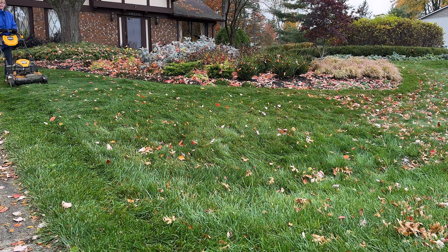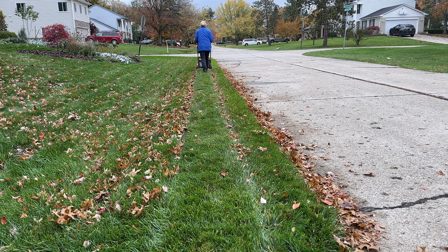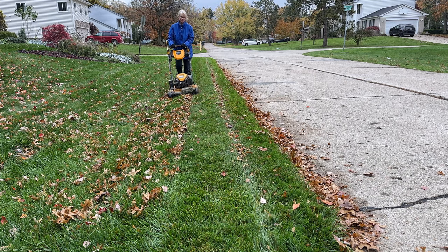Now that the leaves have started falling, I've gotten out the lawnmower because I never bag up my leaves. What I do is use the mulching mower to mulch the leaves back into the grass. And when the leaves are so thick that the mulching mower doesn't work, I'll put the bag attachment on and shred up the leaves and add them as top dressing to my borders. The leaves are great for building up healthy soil.